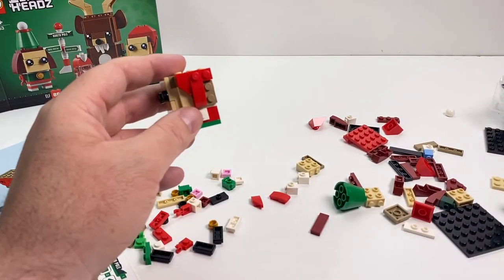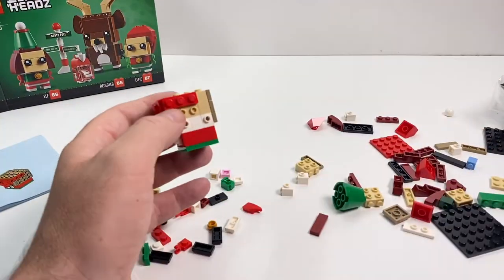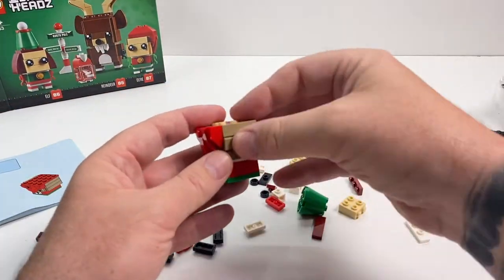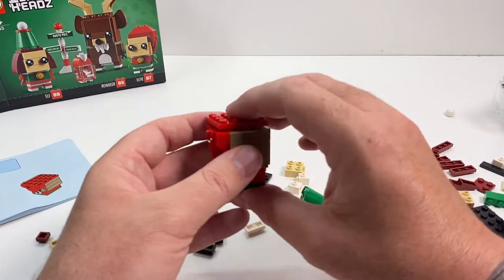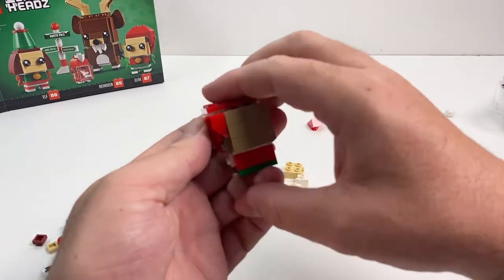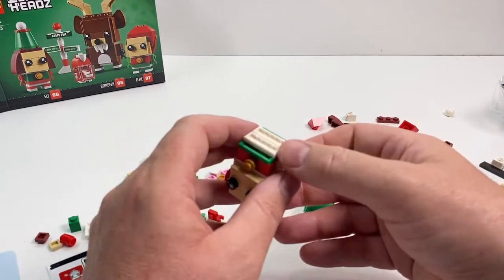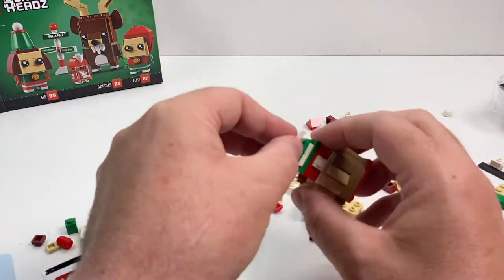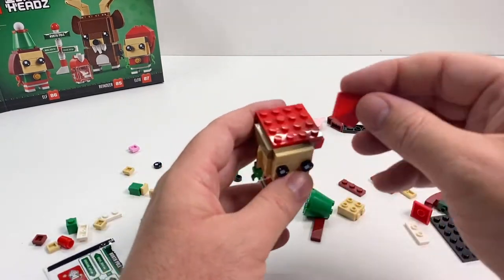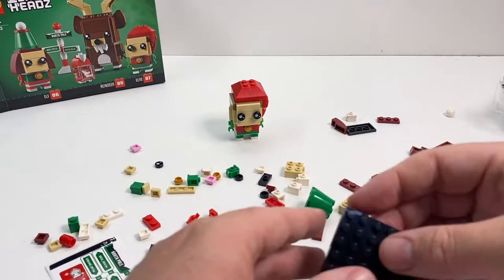We're just getting that little side build done there. Now these are not as ornate as some of the Brickhead sets that you do see, however that doesn't matter one little bit. We're getting into the Christmas spirit — it is just a lot of fun. The building techniques themselves weren't too complex, certainly nothing that presented much of a challenge, except for that top bit there. I really struggled putting that on — and remember, this is being played at four times the speed, so I actually took a fair while to get that bit together. That's Alfie done.